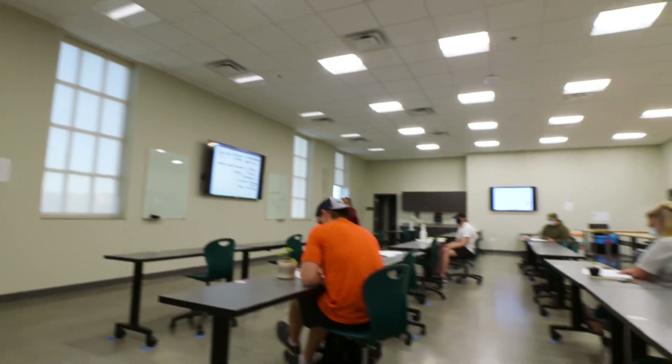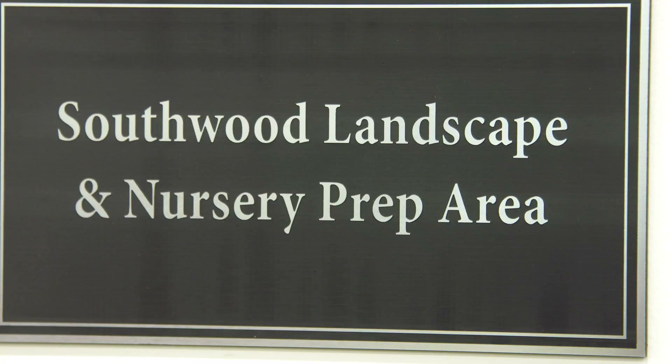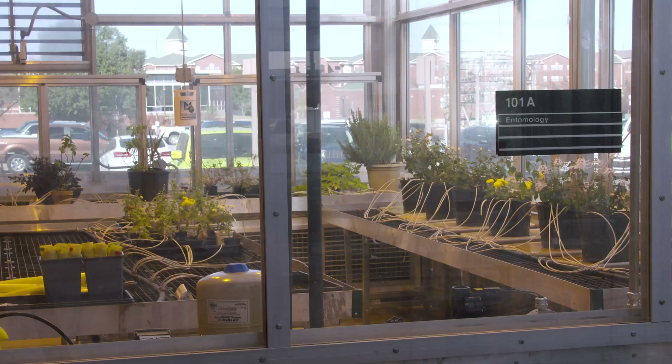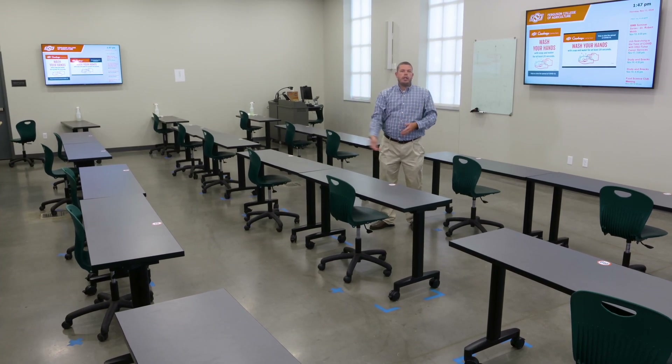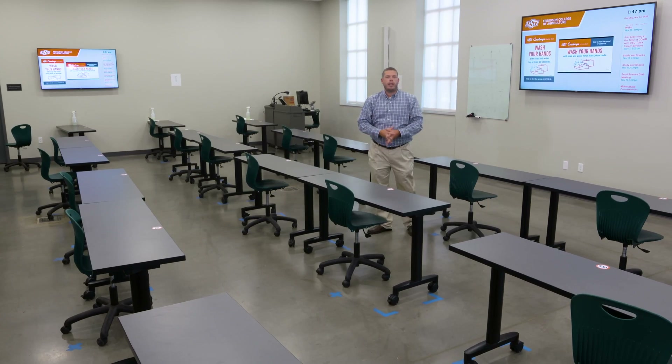Also within this facility we have greenhouses — specifically there are five greenhouses plus a small entomology greenhouse off to the side, because nobody wanted to be near the insects. If you'd like, we can head out into the greenhouses and I'll give you a tour and talk about some of the technology we have at this facility.